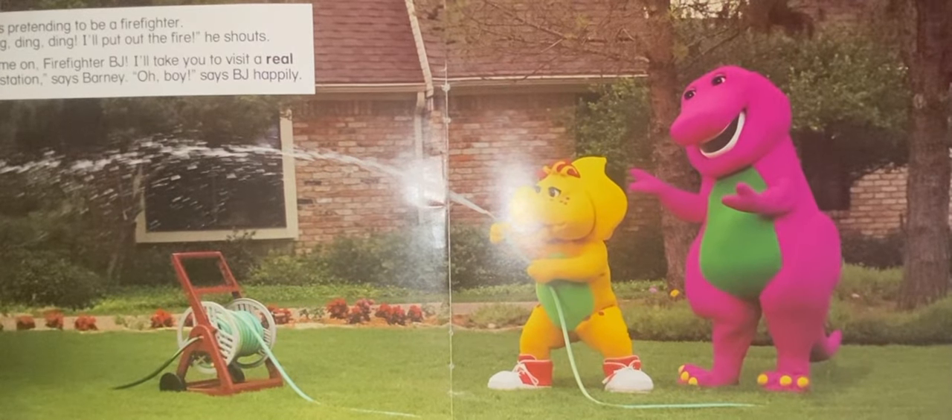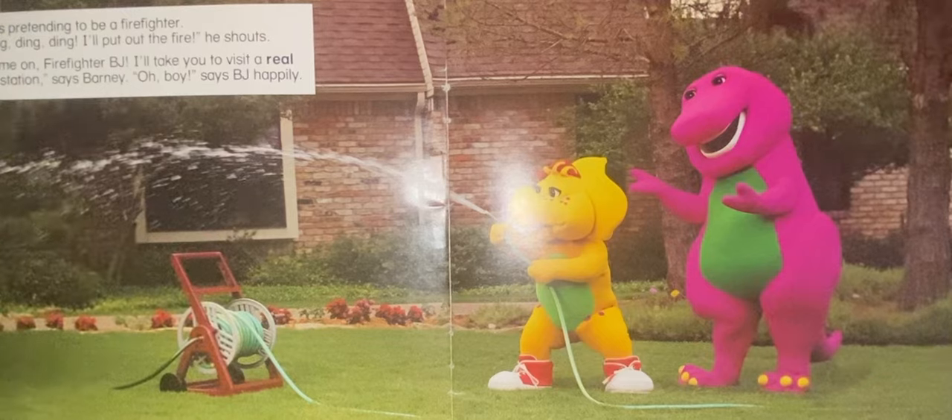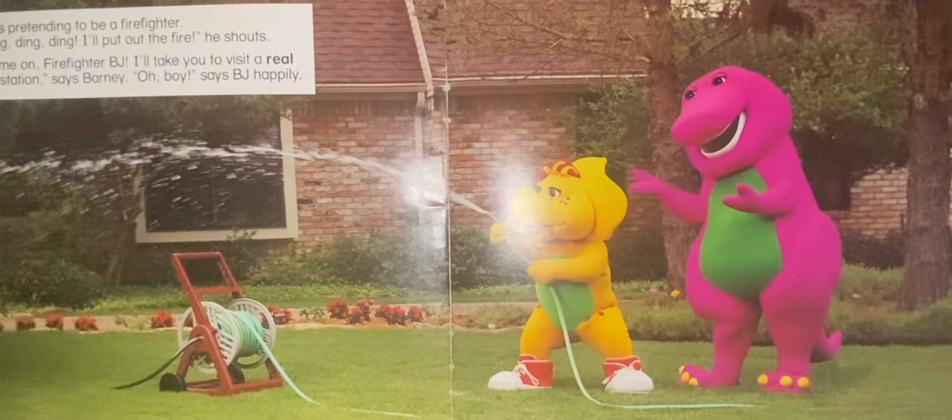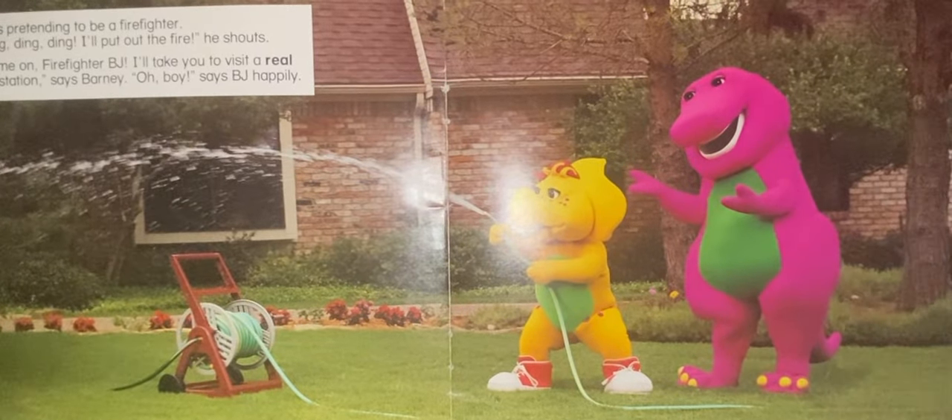BJ is pretending to be a firefighter. Ding, ding, ding. I'll put out the fire, he shouts. Come on, firefighter BJ. I'll take you to visit a real fire station, says Barney. Oh boy, says BJ happily.